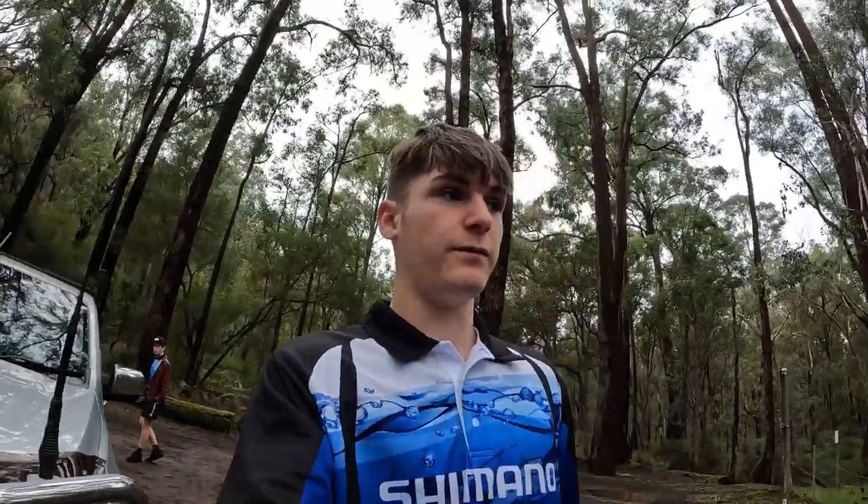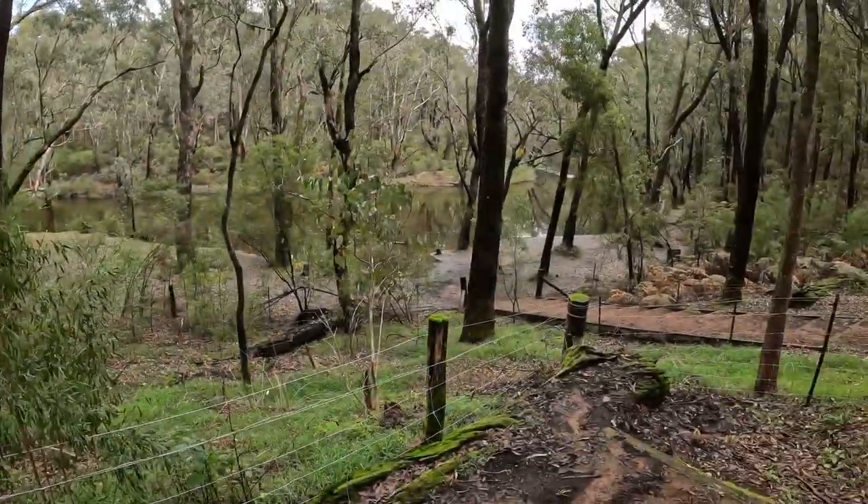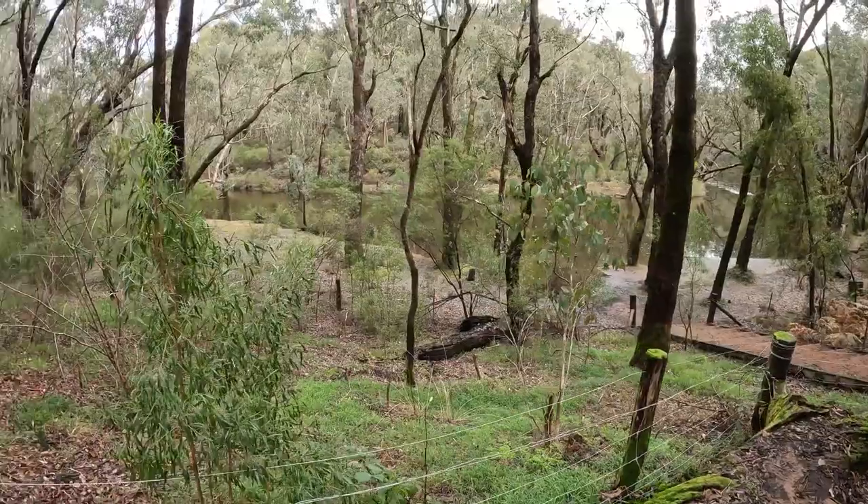We've just pulled up to Yarragil and this is where we're going to be fishing again. Looks like an awesome bank down there, so hopefully we get a few redfin.